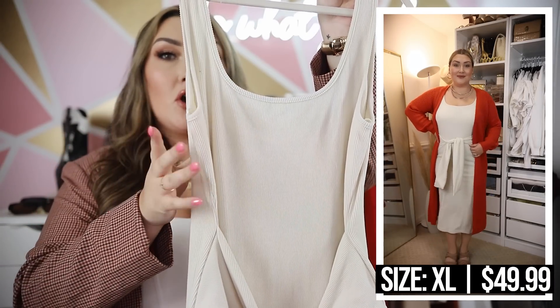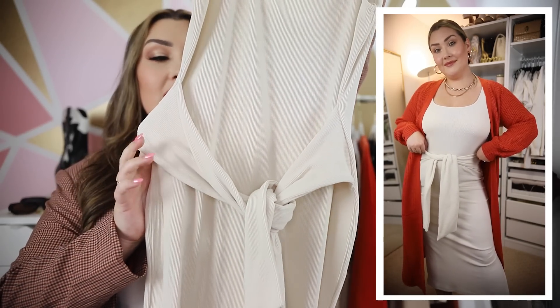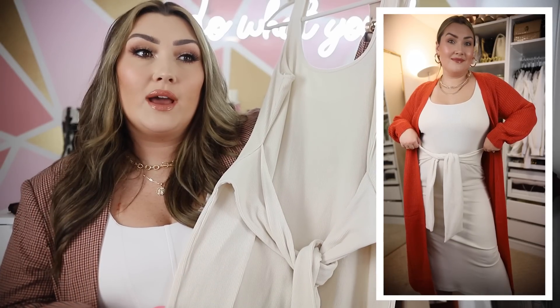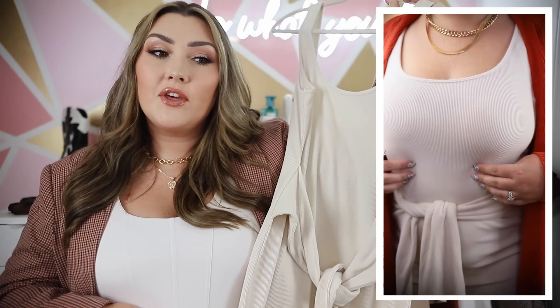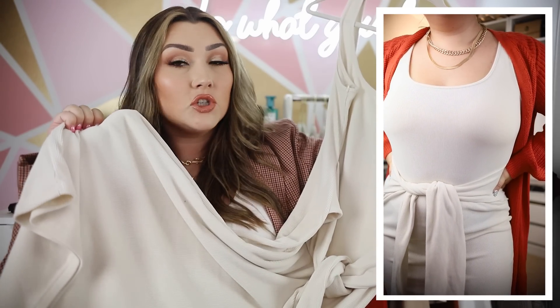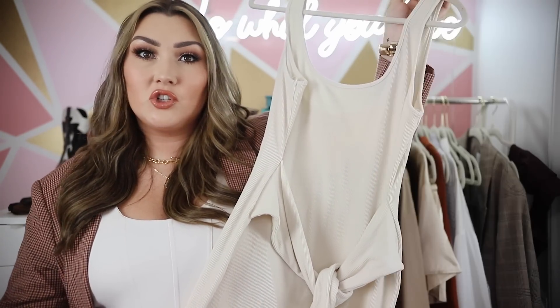I paired that cardigan with this ribbed tank dress from Buckle — it is identical to one of the dresses in the sale. First of all, this is so freaking soft, it literally feels like a blanket. I thought I'd try it on for the video and probably return it, since it's not a style I typically wear, but I was really pleasantly surprised. It has a simple tie detail in the center that's very flattering — a wrap or belt detail always accentuates the smallest part of your waist. It's a midi length, very popular, and it pairs beautifully with the long-line cardigan since they hit in the same place. Way more affordable than the Nordstrom sale dress.